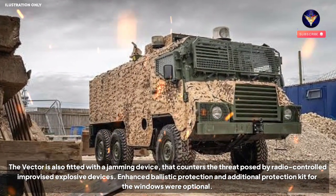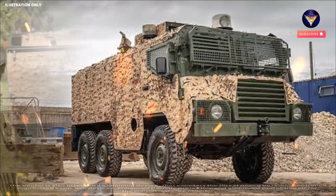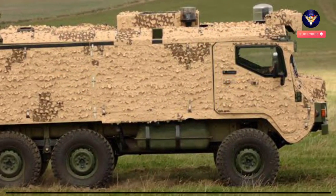Enhanced ballistic protection and additional protection kit for the windows were optional. The multi-role armored vehicle has a payload capacity of 1,600 kg.